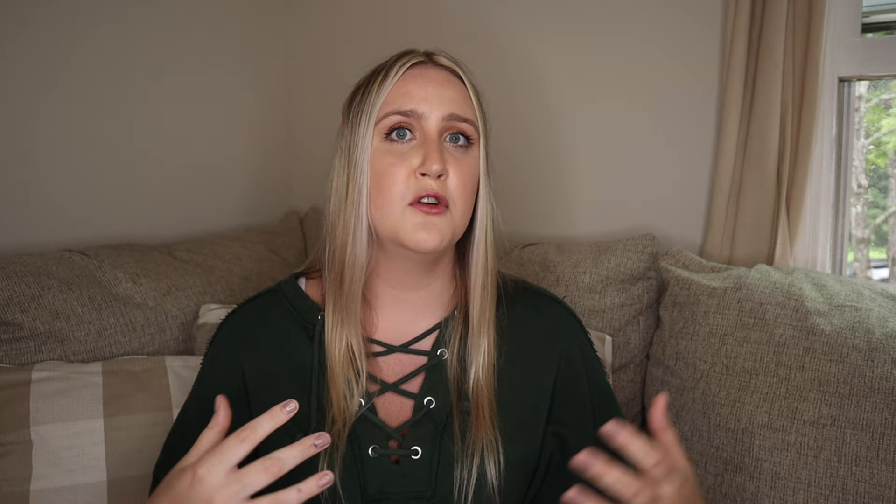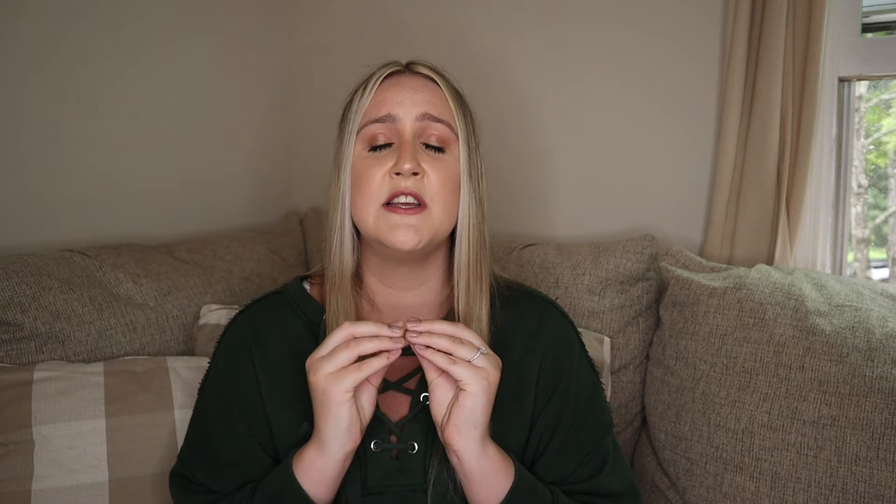A comparable option to the Willow is the Mom Cozy — also an in-bra breast pump. It's definitely not as subtle-looking as the Willow, and it does stick out a little bit more, but it is a hands-free breast pump that goes right into your bra with no cords needed. It has an LCD screen right on the pump so you can track your pumping and input it into a tracking app. It doesn't pump directly into storage bags like the Willow, but you can pump into the reusable container and transfer it — an extra step, but at $140 compared to $500, it's a significant savings.